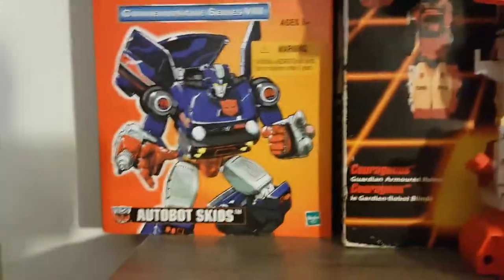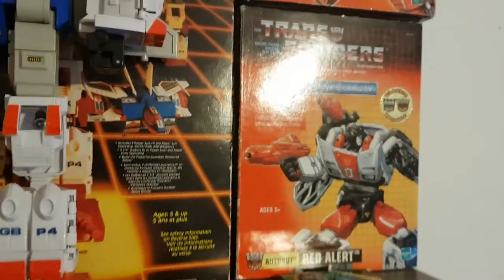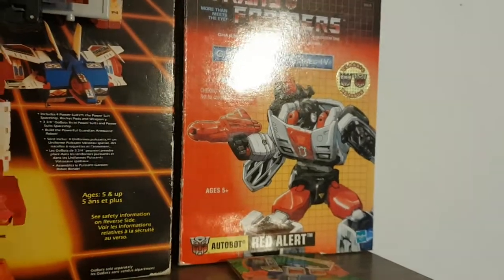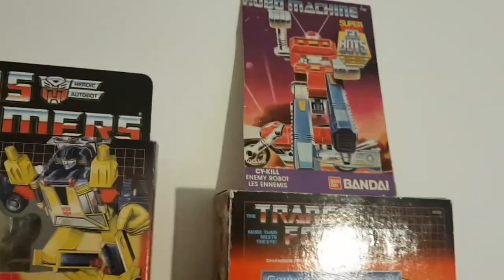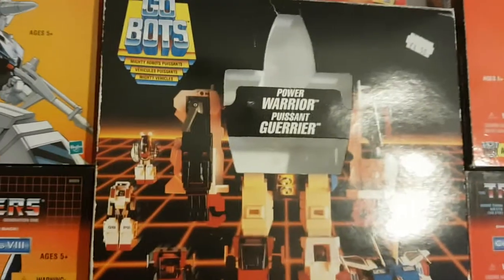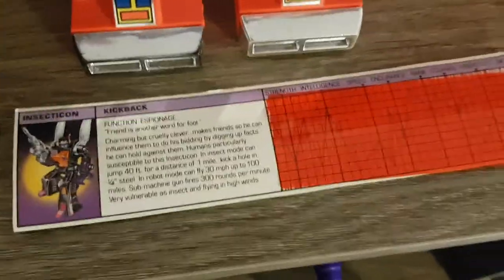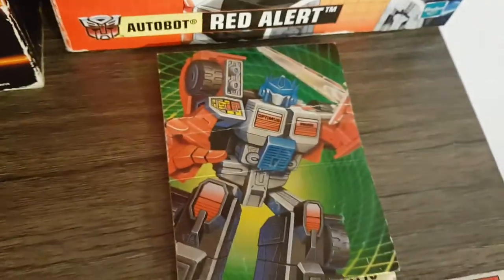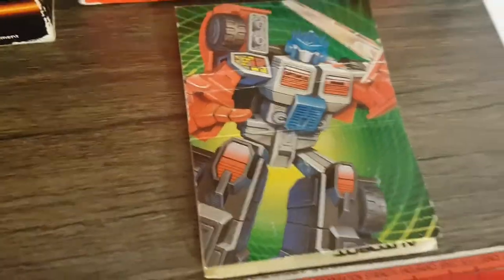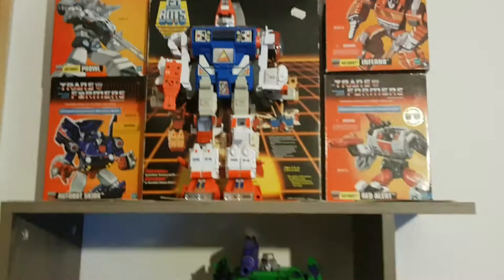Here I have the boxes for Prowl, Skids, Inferno and Red Alert — the commemorative reissues. Excuse the lights; I've got them on because it gets really dark in here. Here I have the box for the Chaos Sunstreaker, a little card for Psy-Kill, and moving Courageous out of the way, the box for Courageous. Here I have the tech specs for Mirage, Kickback, the Off-Road Patrol, and Laser Optimus Prime, which I'll show in his review soon. That pretty much does it for my G1 shelves.